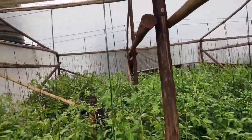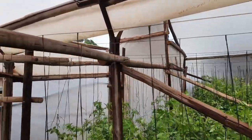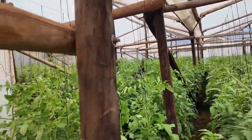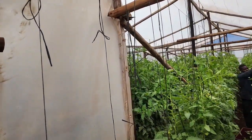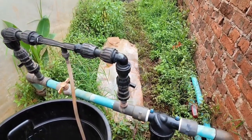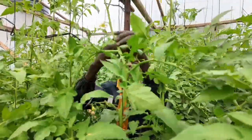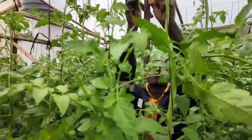Today the farmer is busy doing trellising and the pruning process of the crop. People are busy in the greenhouse — they are doing a great job. That's trellising, that's how they do it — like that.